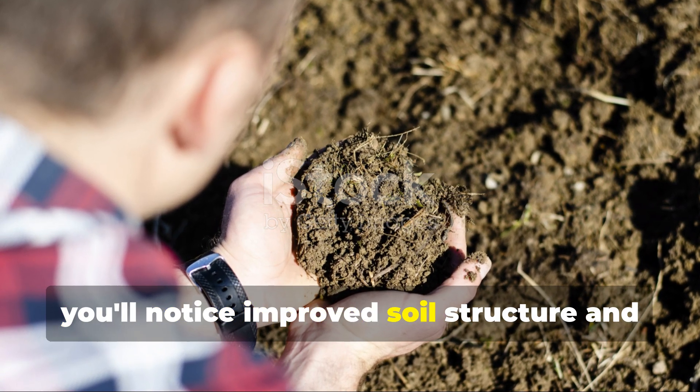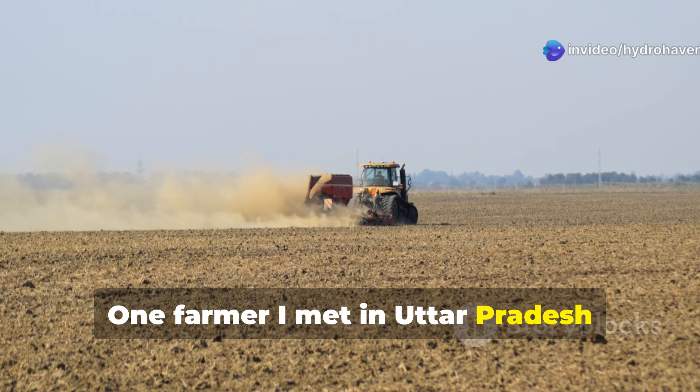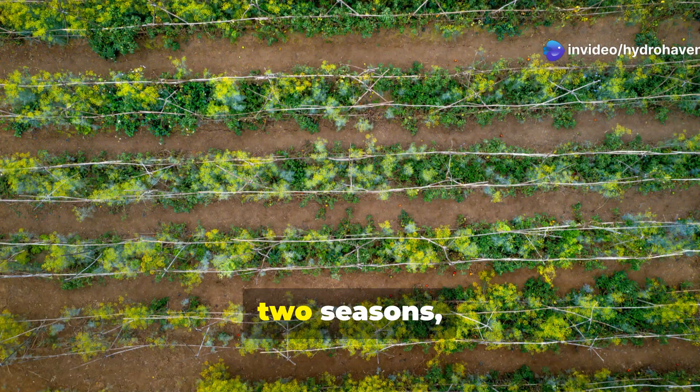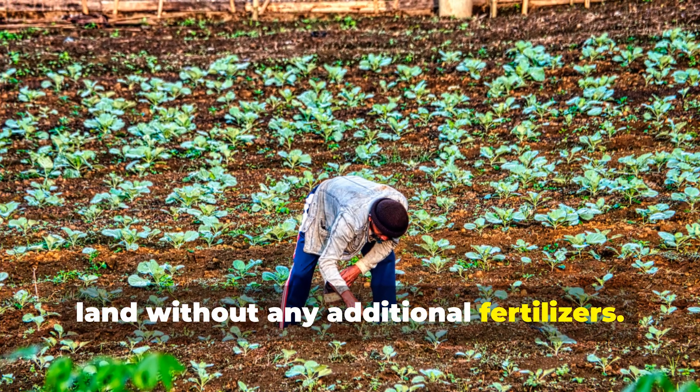Within weeks, you'll notice improved soil structure and moisture retention. One farmer I met in Uttar Pradesh restored a completely barren field using only strategic plantings of Cholai for two seasons, transforming it into productive vegetable land without any additional fertilizers.